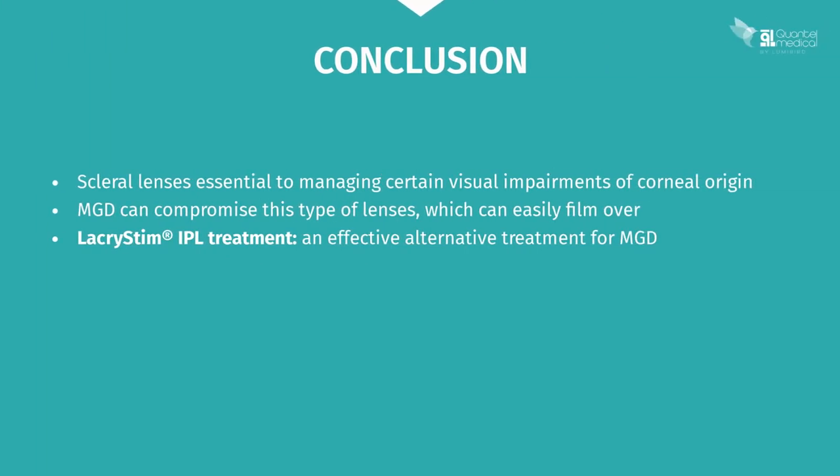In conclusion, this case clearly illustrates that scleral lenses can be an essential way of managing certain visual impairments linked to the cornea, as we've seen here with keratoconus. Meibomian gland dysfunction can compromise this type of lens, as they are very sensitive to filming over. IPL treatment with Lacrystim is an effective and valuable alternative treatment for meibomian gland dysfunction.